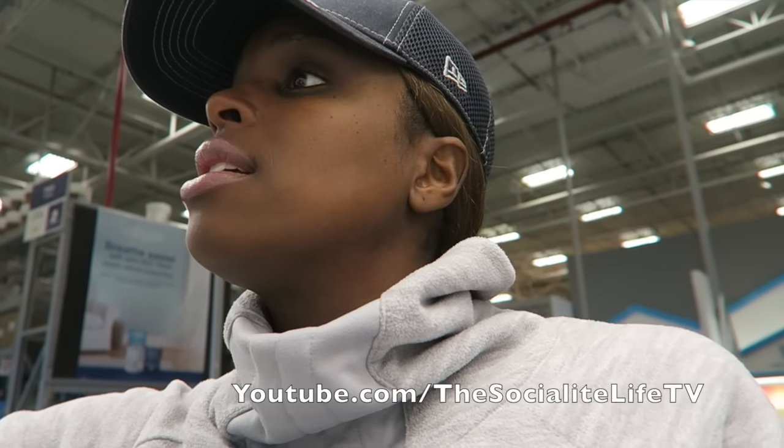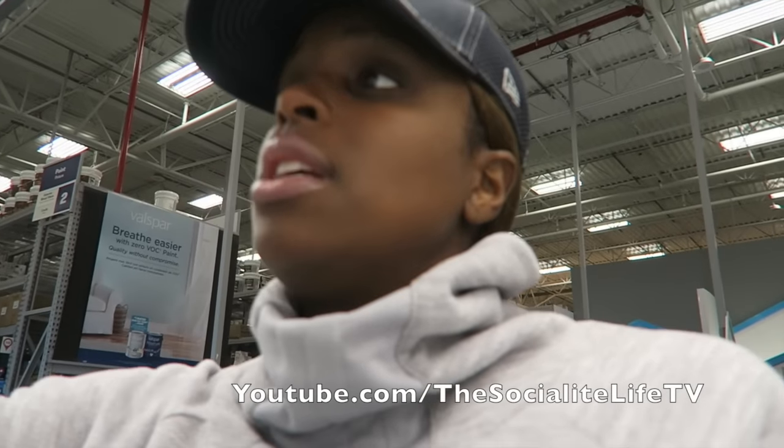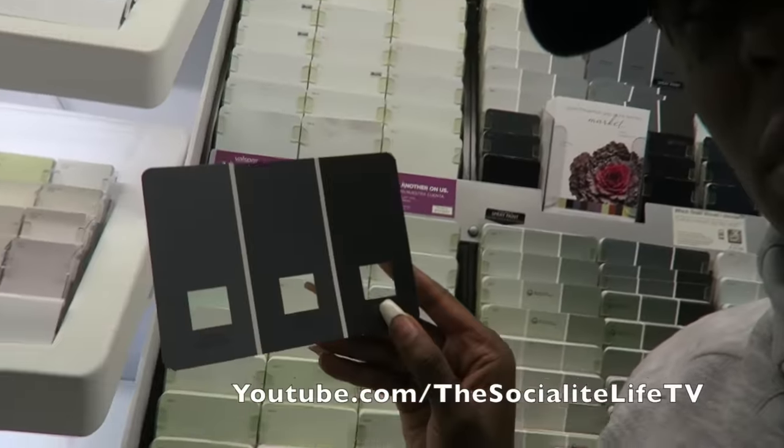I'm over here at Lowe's — my second home at this point with all the stuff we're having done in the house. I'm getting some paint because the paint I originally selected the other night, that you guys saw in probably the last vlog, isn't the right shade — it's just entirely too dark. Let me show you what I ended up getting.